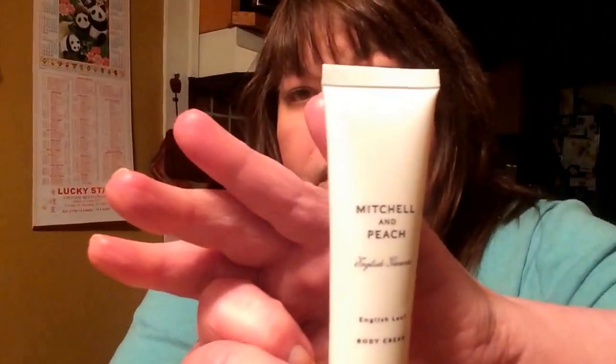Mitchell and Peach English Leaf Body Cream. This is 1.01 fluid ounces. It says it's blended with a bright green floral scent inspired by the English countryside. This nourishing body cream contains shea butter, English honey, and essential oils from the Mitchell Estate. It does have a really good floral scent to it. I'm not going to put any on right now because my dog will go crazy about it and then he'll be out here in the video. It's a good size bottle for your handbag, and I might keep this near my sink for when I do the dishes.